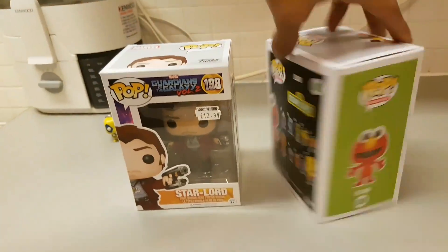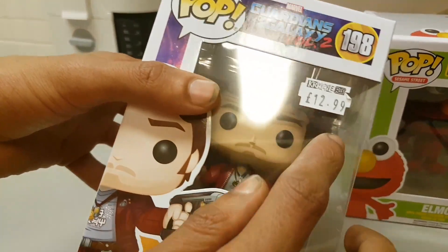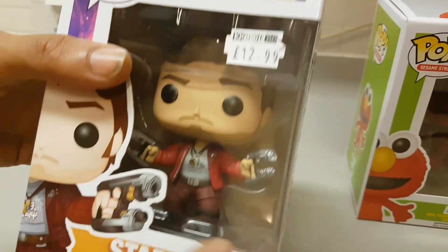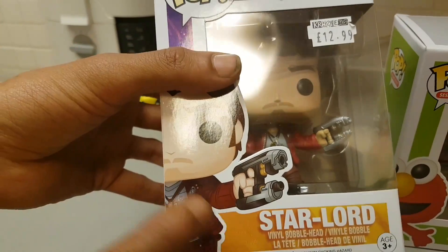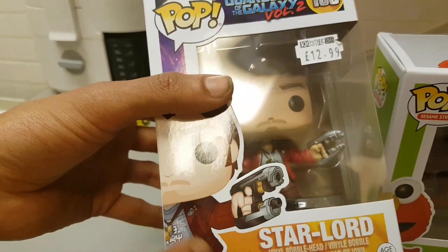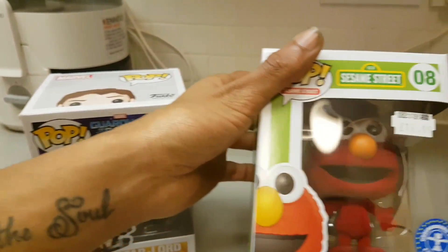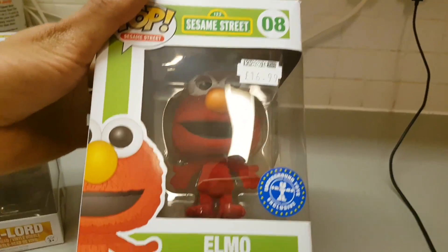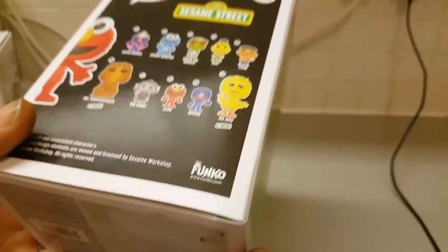Anyway, I'm going to stop rambling and start unboxing. We're going to do Star-Lord first. This one is listed at $12.99 because it's a normal sort of figure, even though it's a bobblehead - I thought it would be a bit more. And this one, with the red velvet and being an Underground Toys exclusive, is $16.99, which is expected because I would say the Elmo is of better quality just because of the materials it's made from.